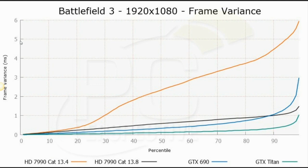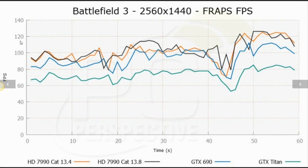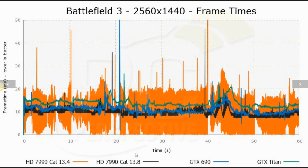Our frame variance graph shows as a percentile how much frame times vary based on the last 10 frames — it's significantly lower on the black line with the new driver than the orange line. At higher resolution you can see that with the old driver our observed frame rates drop dramatically, and with the new 13.8 driver you get a big jump in observed perceived frame rate. The orange blob in the frame time graph is now replaced by a much thinner, more consistent black line. The GTX 690 looks a little bit more consistent than the 7990 with the 13.8 driver, but it is still very significantly improved.